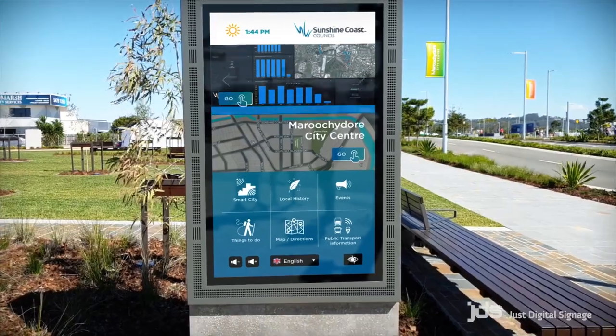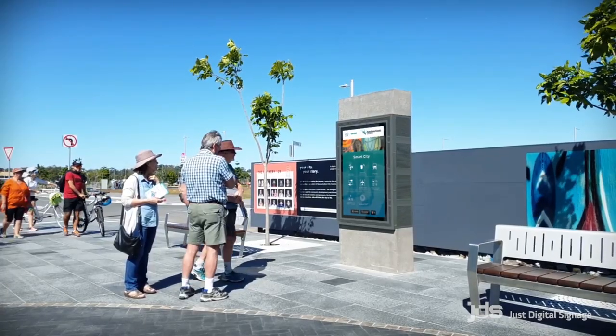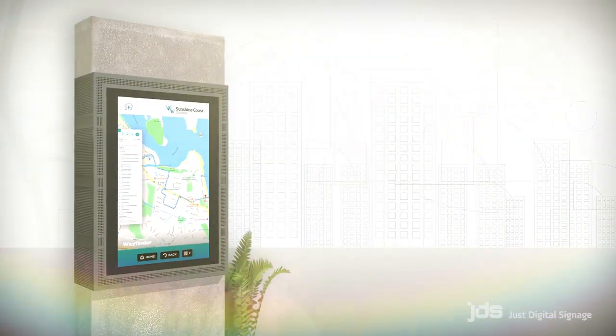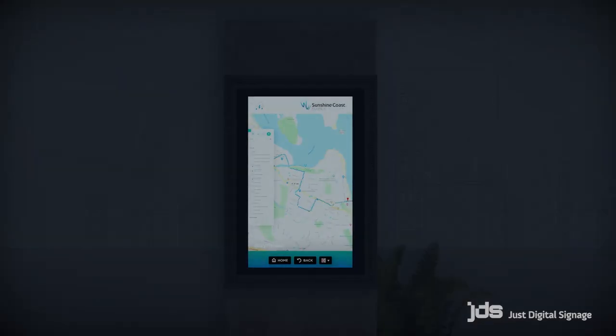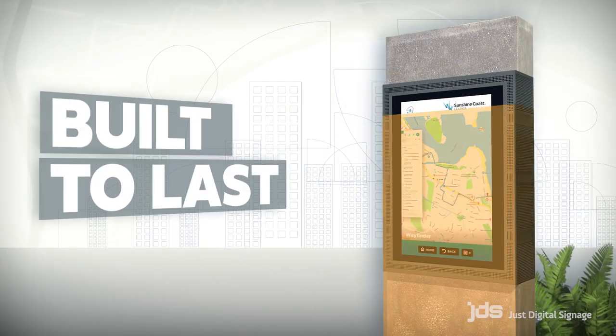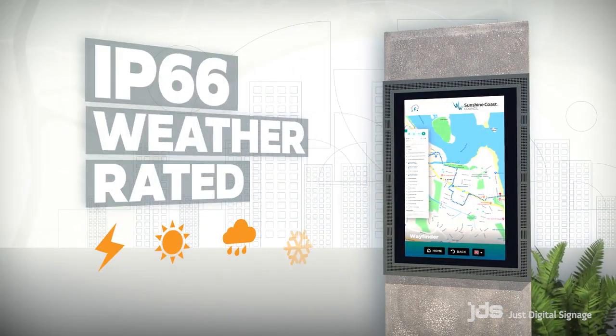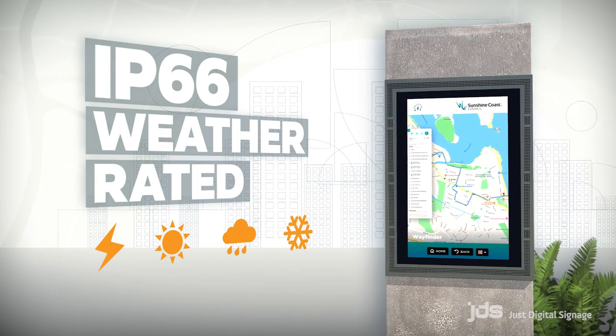Each unit features a Hyundai 55 inch LCD display with a high brightness panel. This provides a clear and vibrant image that can be viewed in direct sunlight and through polarised sunglasses. They are built to last with toughened glass, anti-vandal protection and an IP66 weather rated outdoor enclosure.